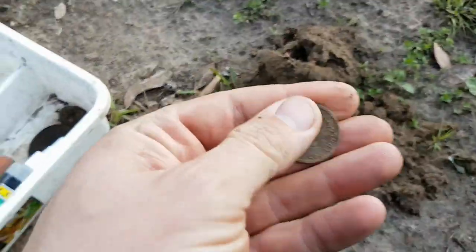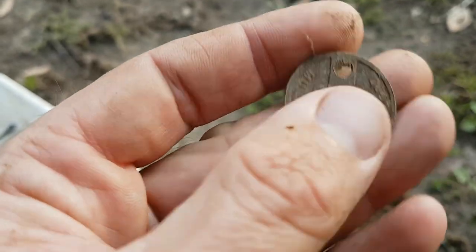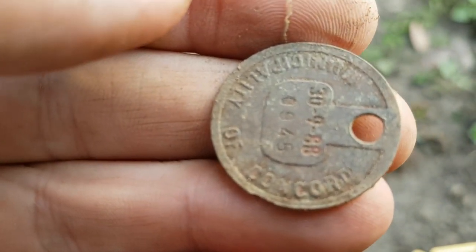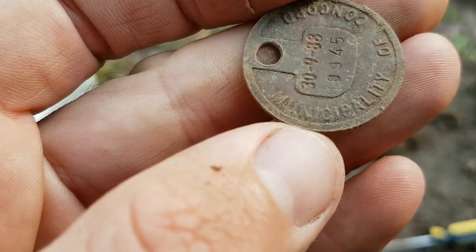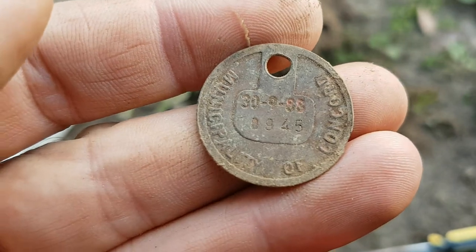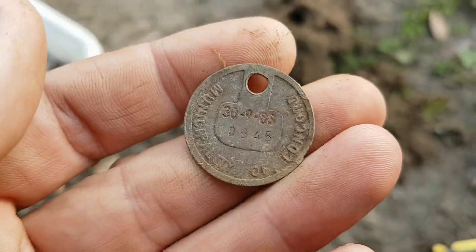Okay viewers, just found a nice crusty old dog tag. Let's try to work out the date on it — looks very nice. The date is September 1988. Wait a minute — is it a dog tag? It says Municipality of Concord. Probably a dog tag or a luggage tag — I don't know, but it's still a cool find.